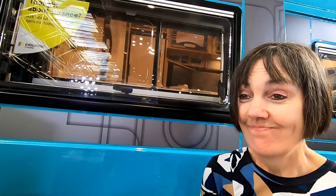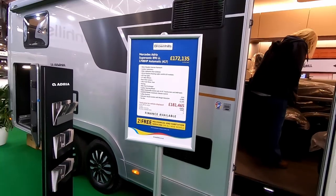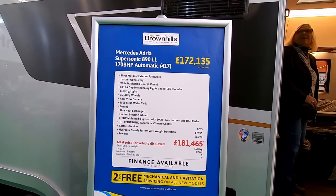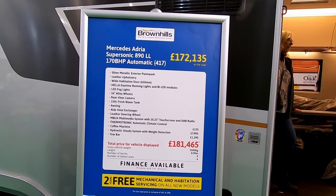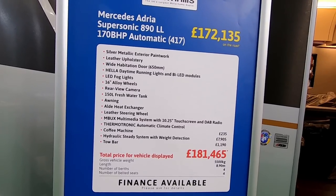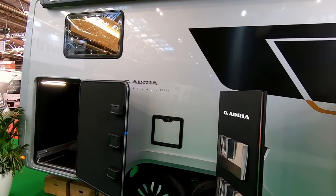Yes, we like that one — and the colour's not bad either. Here we are on the Brownhills stand and we're looking at this brand new Adria Supersonic. There's not many of these about yet but we are impressed with this one — it's brand new, straight from the factory.